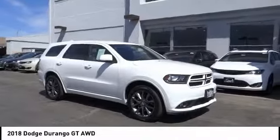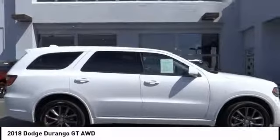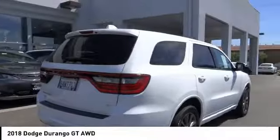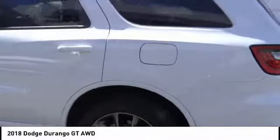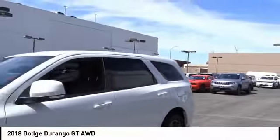Stop by and take a look at the 2018 Durango. The Durango allows you and your family to travel in style and comfort. It offers more interior room than most midsize SUVs and has an available third row of seating. Underneath are sturdy body-on-frame mechanicals and the option for a powerful V8 engine. This vehicle has less than 40,000 miles.